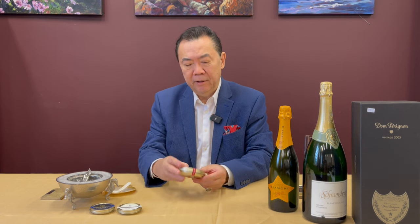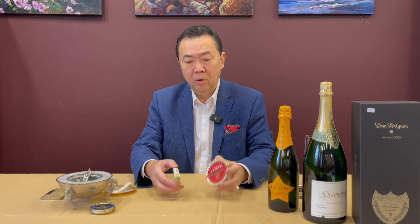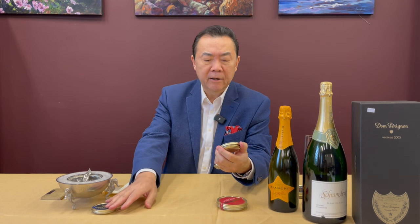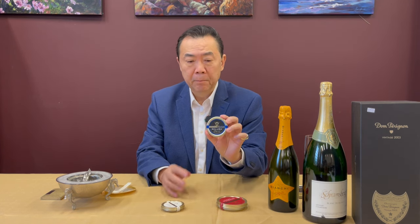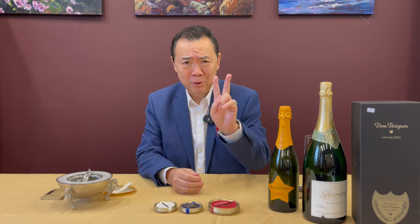So you may well see tins like this, or this size. Most likely, if you go to a restaurant, they will offer you perhaps a 50-gram tin, and that should be — unless you have a gargantuan appetite — enough for two of you.